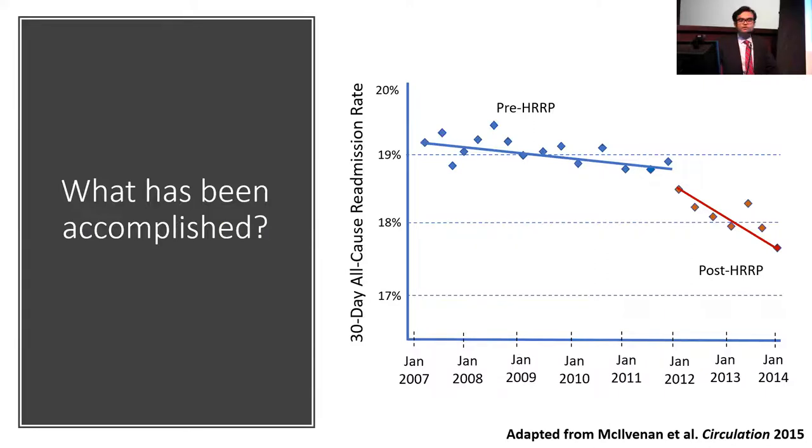What have we accomplished with implementation of the Hospital Readmission Reduction Program? This graph shows rates of 30-day all-cause readmission over time, with readmission rates on the y-axis and years on the x-axis. The blue line represents the pre-HRRP trajectory, and the red line shows the post-HRRP trajectory. There was a modest trend toward reduction in readmission rates in the pre-HRRP era, but after implementation of the readmission reduction policy, there has been a sharp decline in readmission rates across all conditions, evidenced by the significant negative slope of the red line.